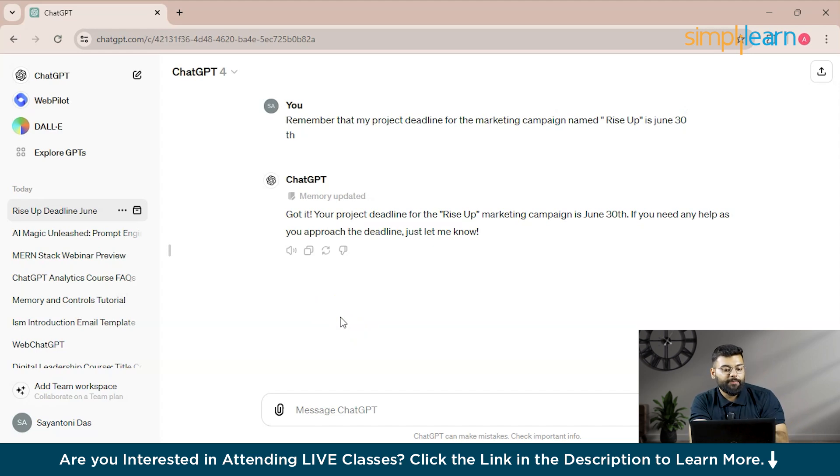It will guide you with all the outputs to help you meet the deadline. Now let's see another prompt — if you are learning something, you can ask ChatGPT to keep that in mind and include it when discussing related topics.